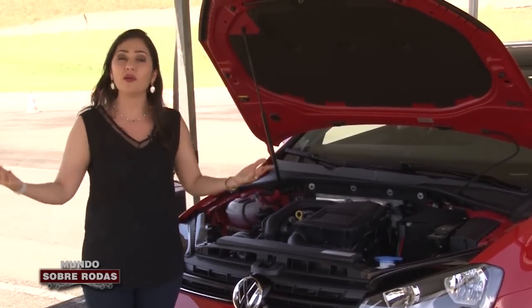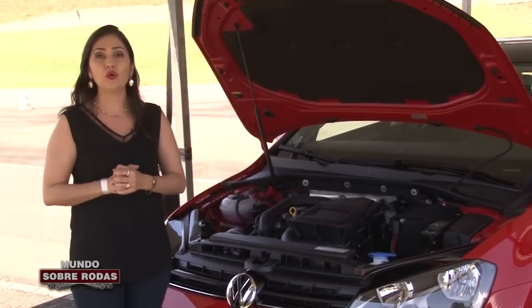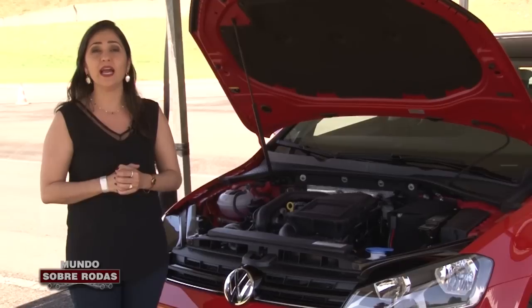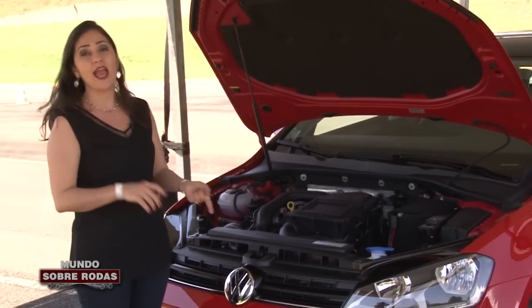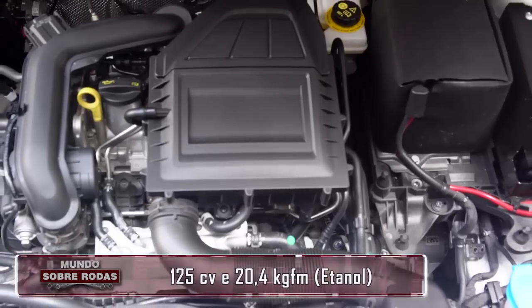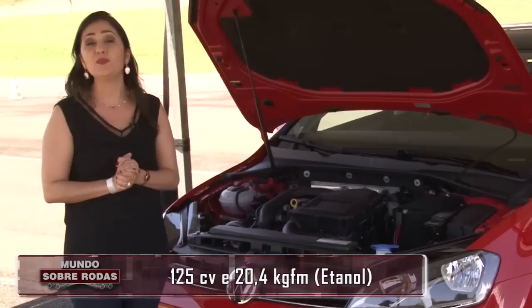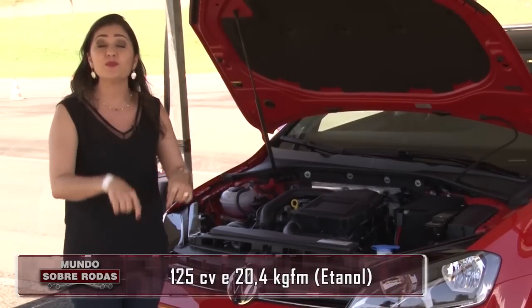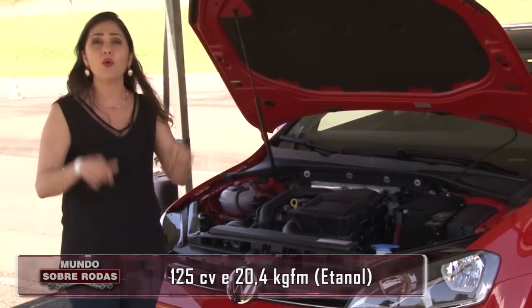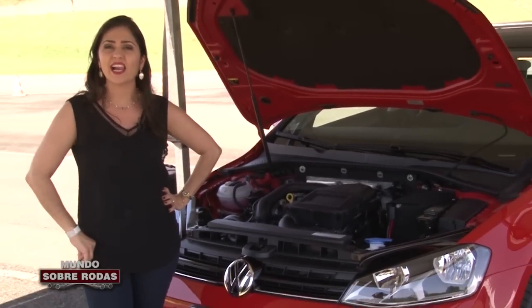Porém, esse aqui é uma evolução, traz várias melhorias. Quando comparado com o turbo lá do Volkswagen UP TSI, esse aqui é mais potente e oferece também mais torque. Ele desenvolve 125 cavalos de potência e 20.4 kg de força, já disponível em baixa rotação a partir de 2.000 giros.